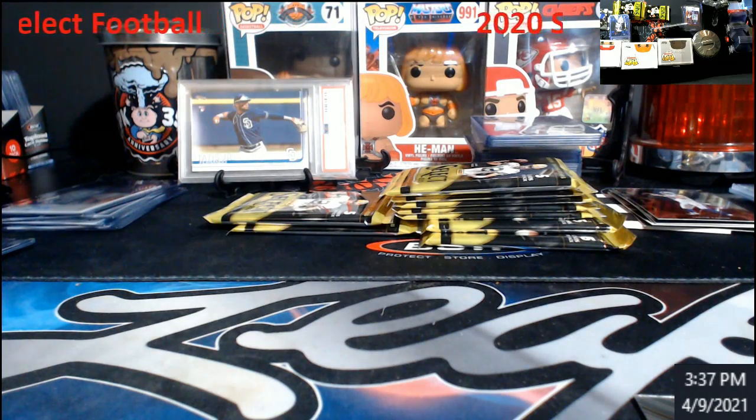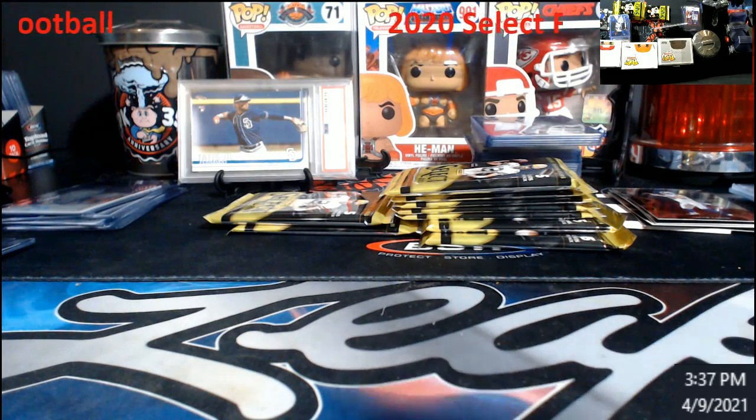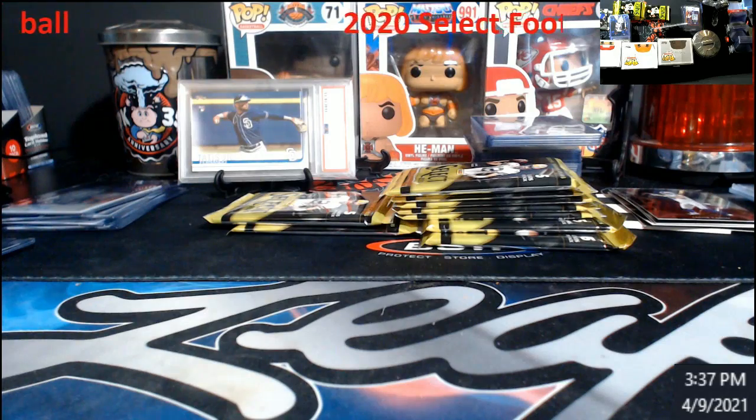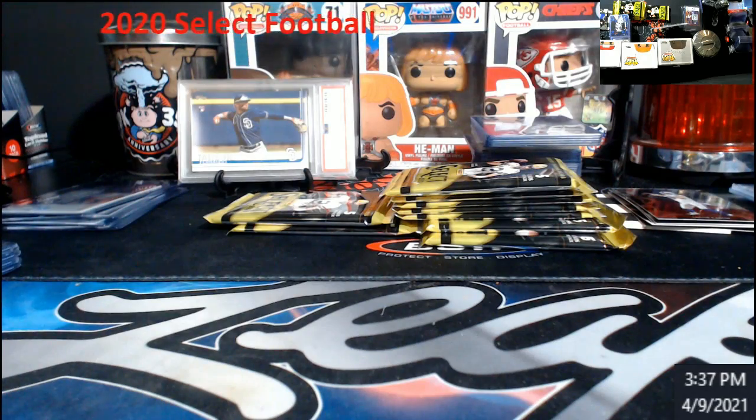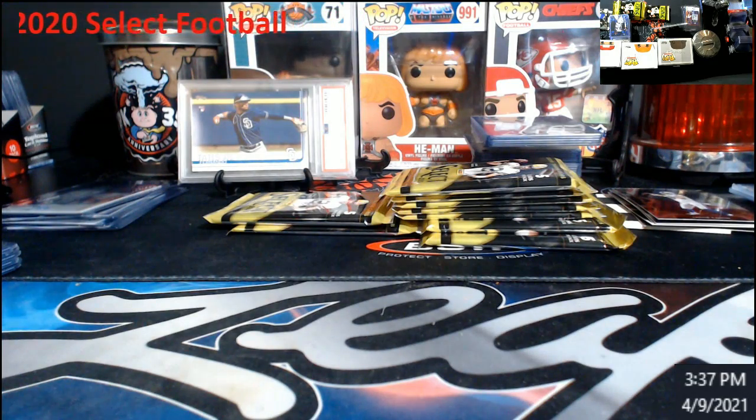You know, I started thinking — you guys comment on this if you want — prices of football right now compared to next year. Next year is going to be ridiculous, because if they have five quarterbacks going in the first round, I can see Select being two thousand dollars a box coming out. Craziness.